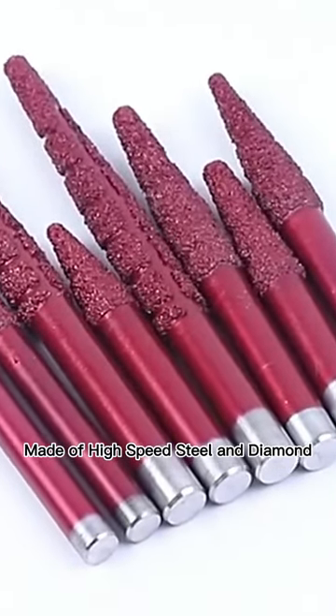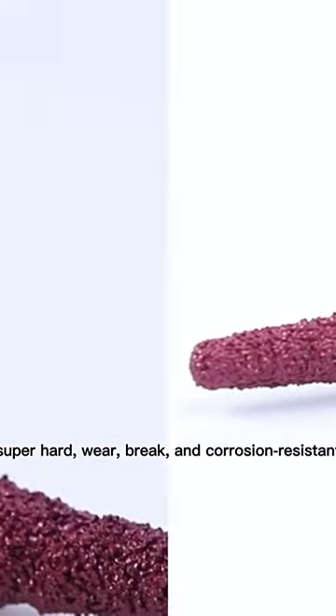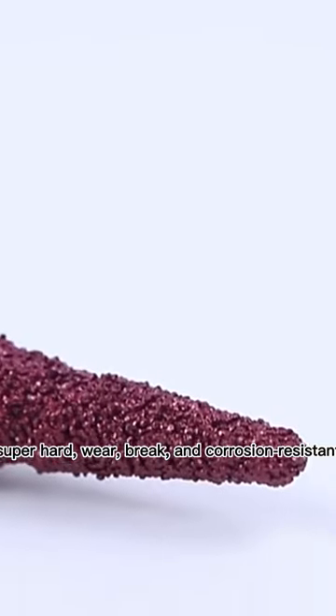Made of high-speed steel and diamond. Made to last. Super hard. Wear, break, and corrosion resistant.